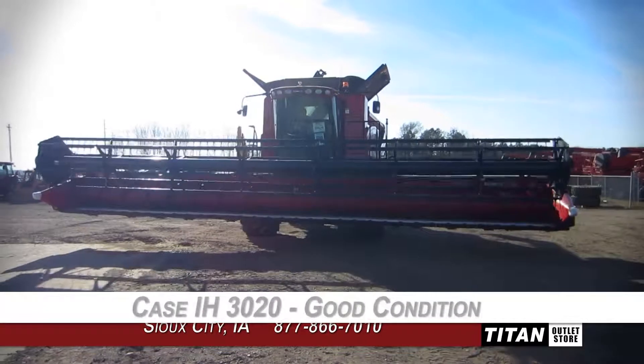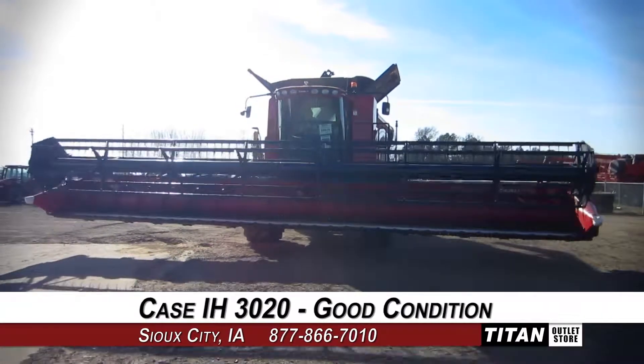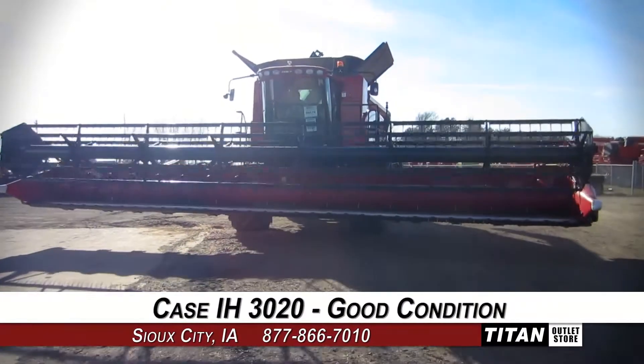Welcome to the Sioux City Titan Outlet Store. In today's video, we are demonstrating a Case IH 3020 in good condition.